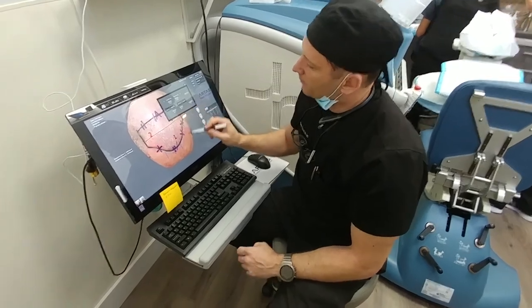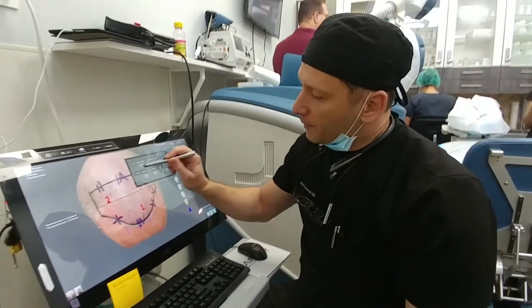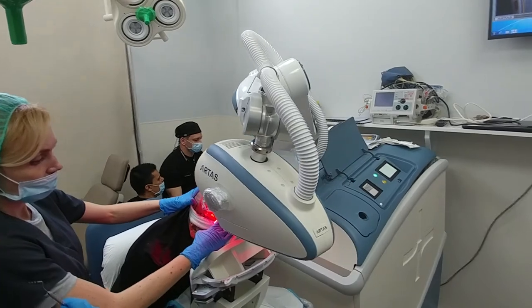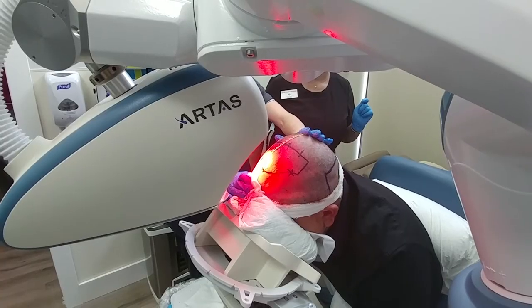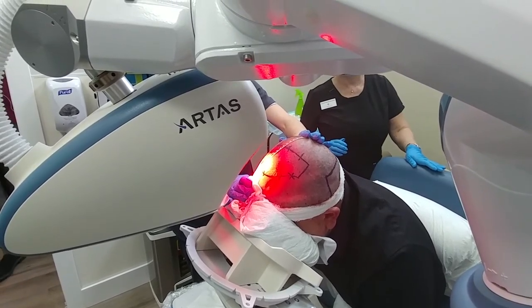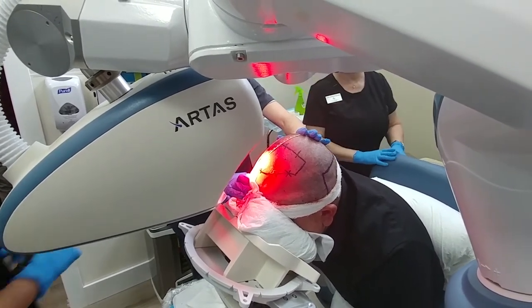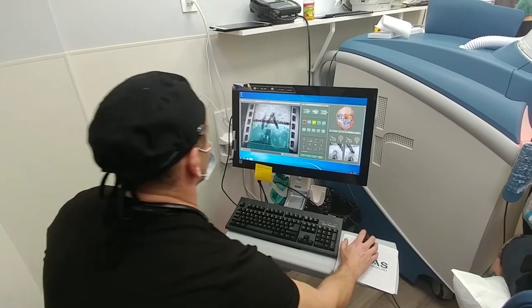The nice thing about the robotic system is it will recognize the hair follicles of the patient and will try to avoid damaging them. The camera is so precise it will recognize distance down to the microns. It will place those incisions exactly in between the two pre-existing hair follicles, which minimizes the damage to the scalp of the patient.